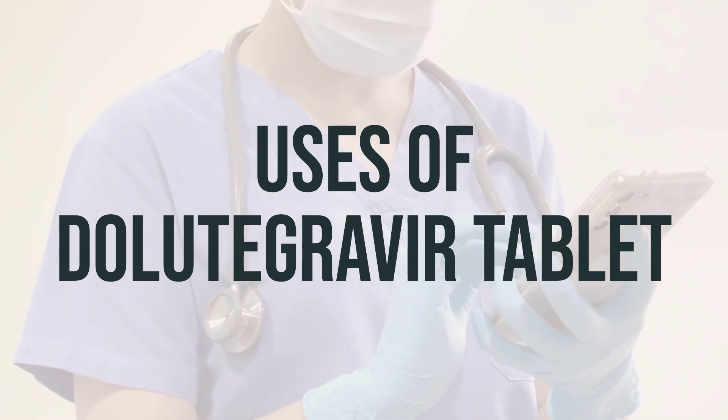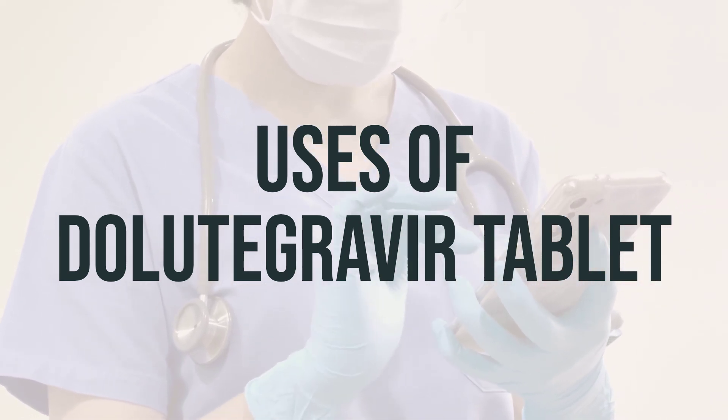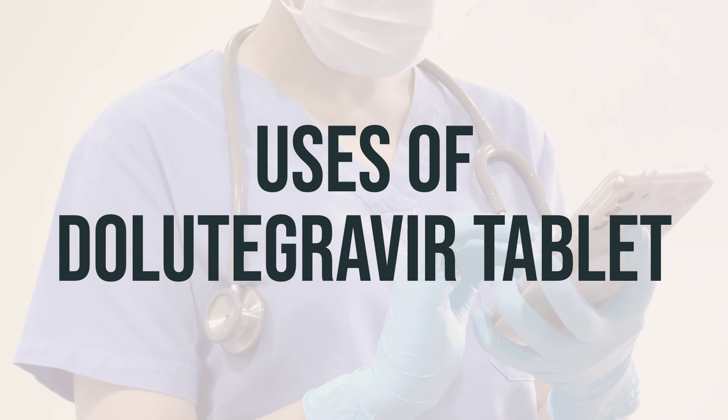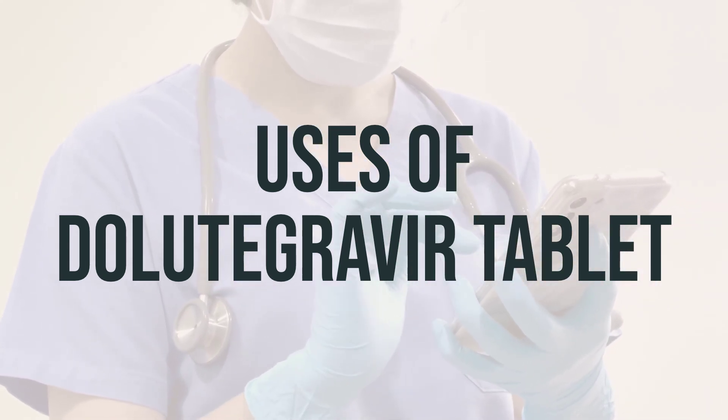The dosage is based on your medical condition, response to treatment, age, and other medications you may be taking. It is very important to keep taking this medication exactly as prescribed by your doctor. Do not skip any doses and take this medication at the same times every day for the best effect.